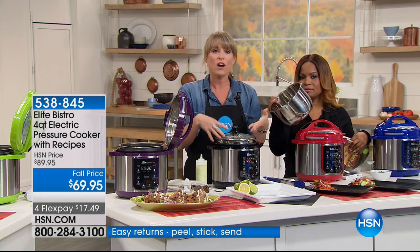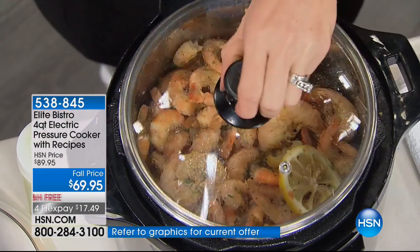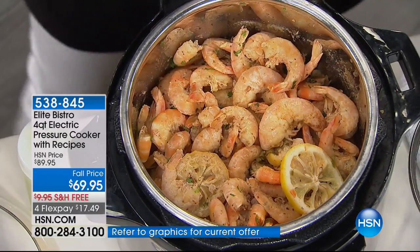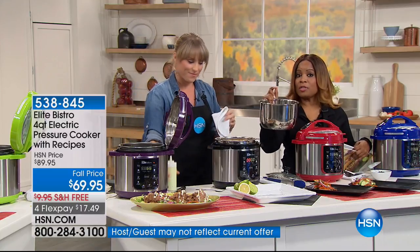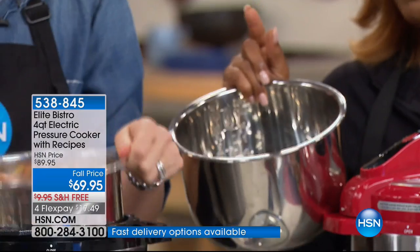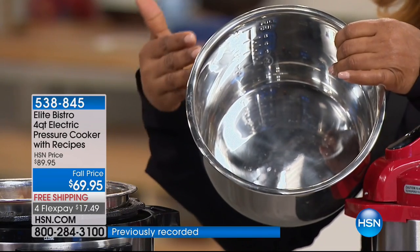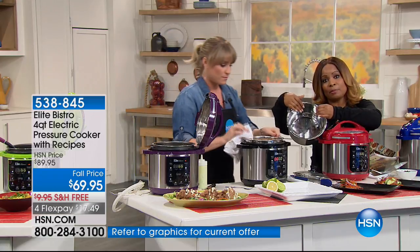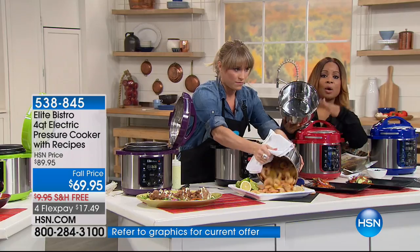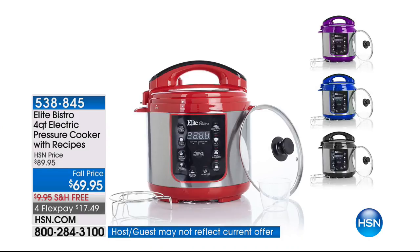Think about the holidays coming up — green bean casserole, mashed potatoes, scalloped potatoes — you can take it right to the table with the glass lid for a beautiful presentation. We've been using two different inserts: the stainless steel insert is on special for today only at $19.95, normally about $30. The pressure cooker comes with a non-stick insert, but having a backup stainless steel is great when you want to brown something.